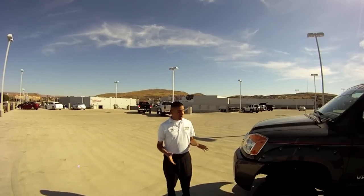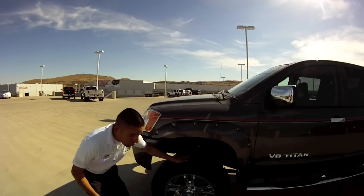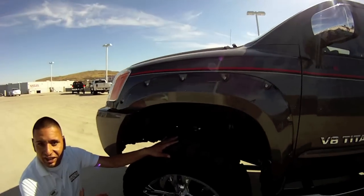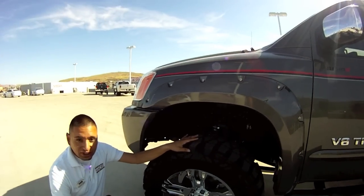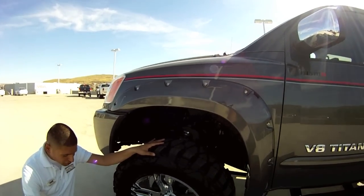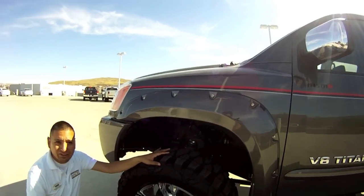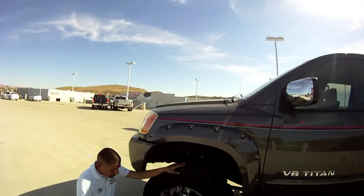Let me tell you a little about the Pro Comp lift on this. This is a Stage 2 Pro Comp lift — 6 inches — and it's also got the adjustable shocks coilover lift system. You don't get any better than the Stage 2 Pro Comp lift.